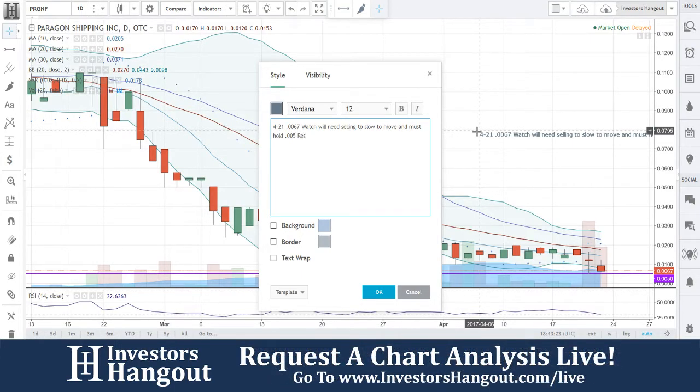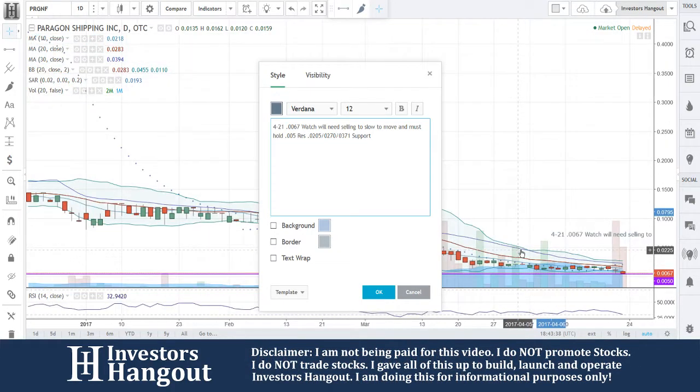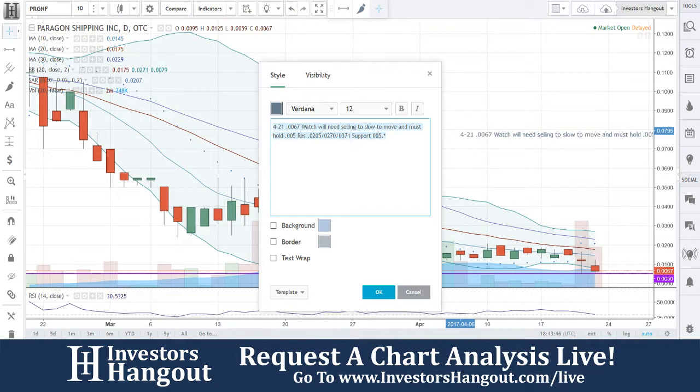We're going to put our resistance levels up here. Looks like the main resistance we're going to be facing is going to be the moving average — 0.205, 0.270, and 0.371. Right now for support, you're going to have a little support at 0.067. I'm not sure why they even put that line in here, to be honest.